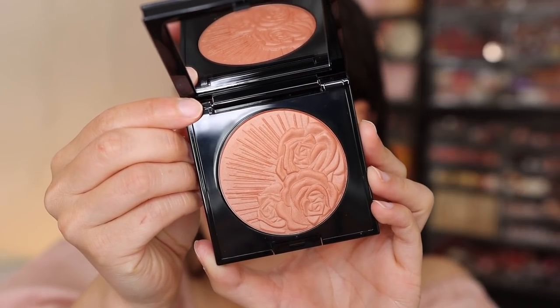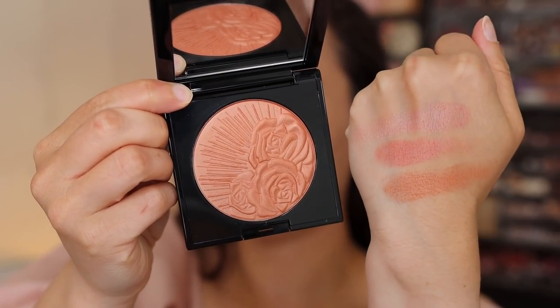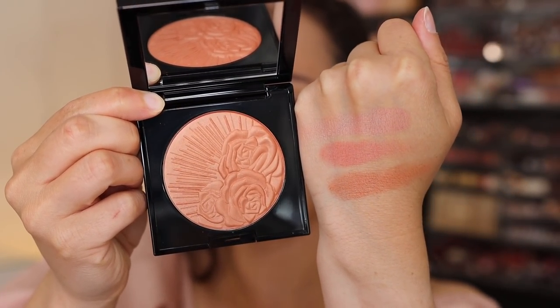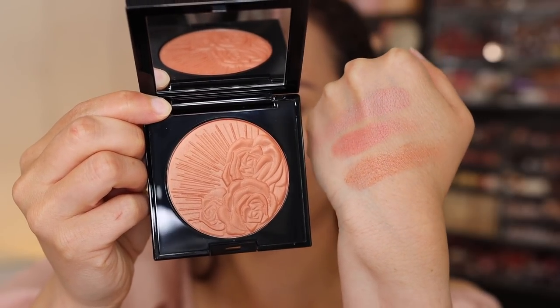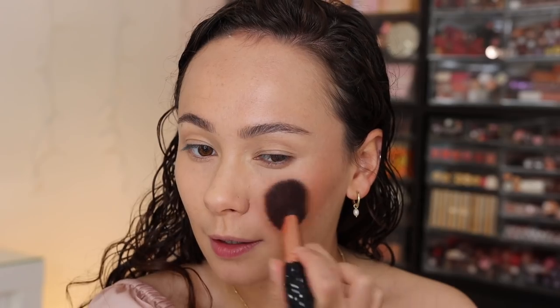The next shade is Desert Orchid — a bronze rose with a golden pearl. If you like warm blushes, this one's going to be the blush for you. You can see that golden pearl here. I'm going a little lighter with the application because they seem to have some pickup. This is going to be gorgeous with warm looks — you can see that soft golden pearl, absolutely stunning.